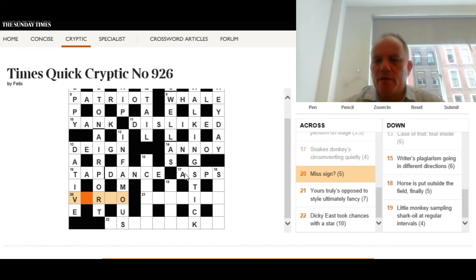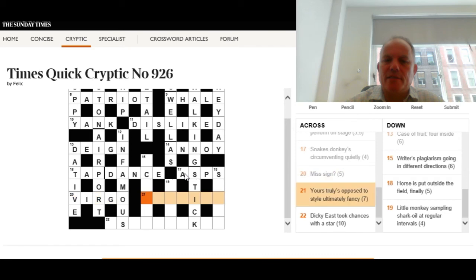Twenty across: 'Miss sign?' That's all we get. We have V-something-R-something-O, which is very helpful. Clearly a double definition: it can mean 'miss' in some way and 'sign' in some way. The answer is Virgo — a sign in the sense of a sign of the zodiac. But the whole clue is acting as a cryptic definition: a 'miss sign', since Virgo the virgin could be a miss — an unmarried woman.